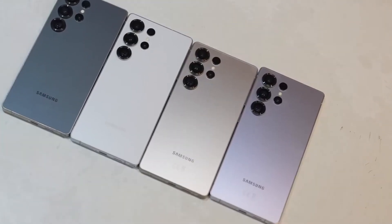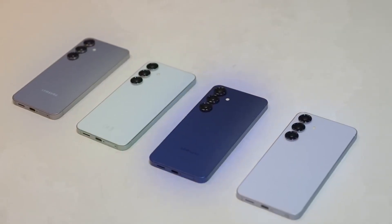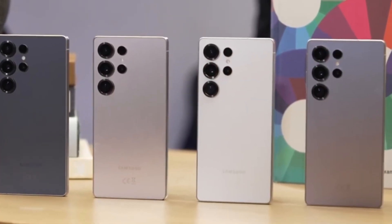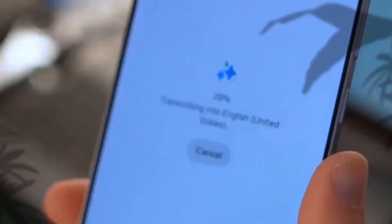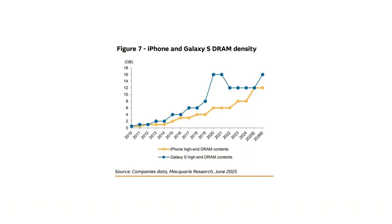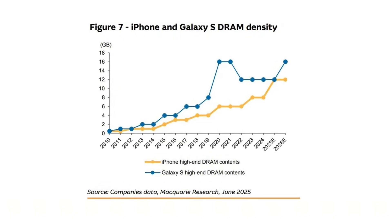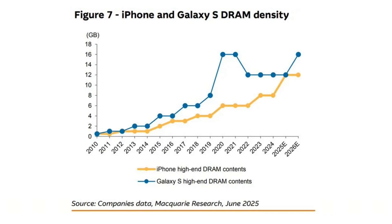But now Samsung is ready to upgrade again. Why is Samsung making this move now? One reason is competition. Many Chinese brands like Xiaomi, Vivo, and OnePlus already offer 16GB RAM phones. Even Apple is rumored to be increasing the RAM in its upcoming iPhone 17 models to 12GB — still less than Samsung's 16GB, but more than what iPhones had before. Samsung doesn't want to fall behind, but this isn't just about keeping up with other brands.